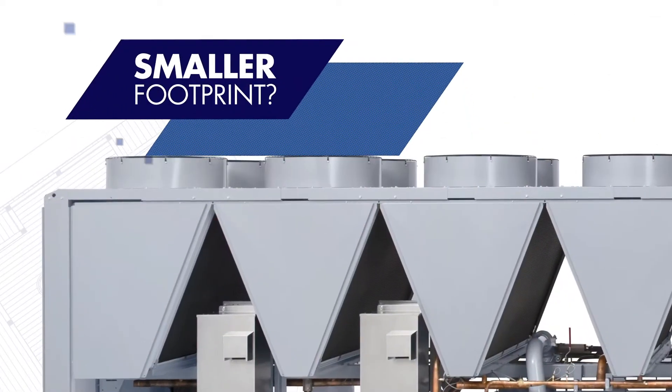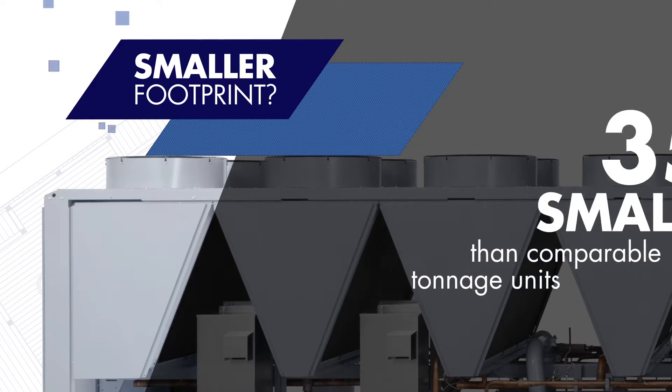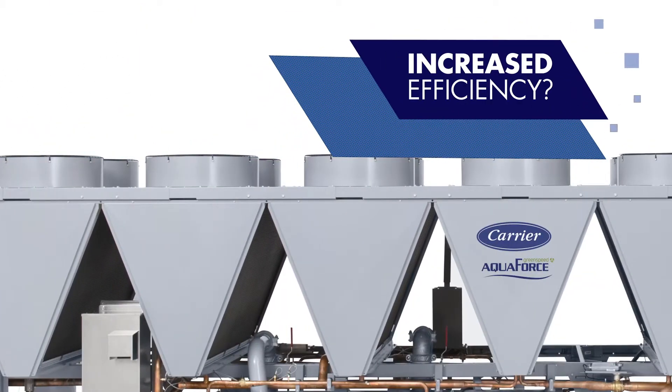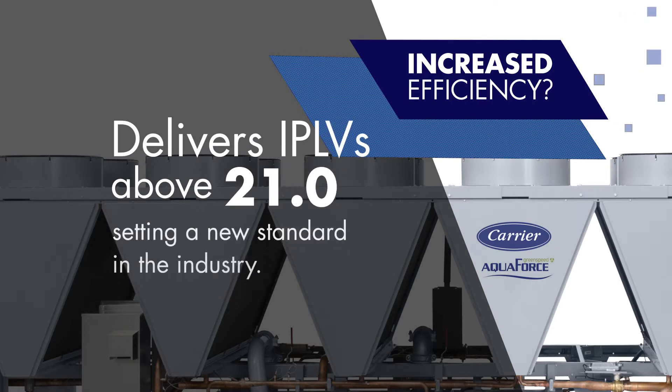Smaller footprint? The 30XV can be up to 35% smaller than comparable tonnage units to help you minimize replacement time, cost, and effort. How about increased efficiency? The 30XV is able to deliver IPLVs above 21.0, setting a new standard in the industry.